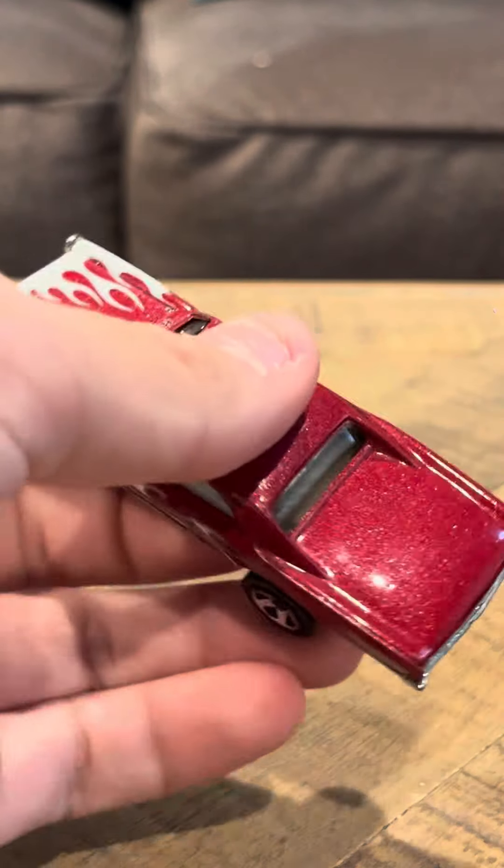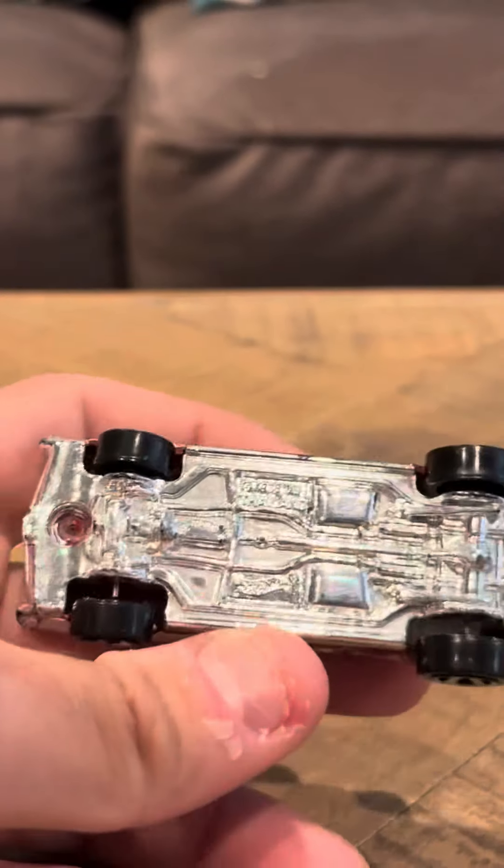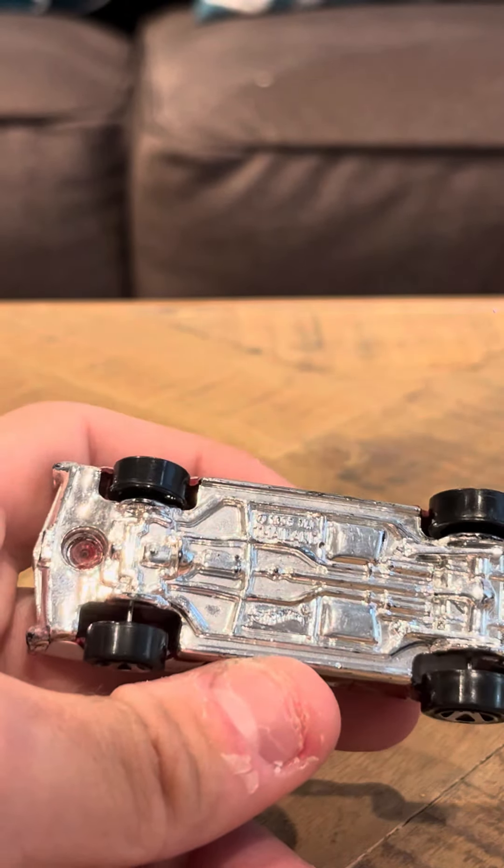So overall it looks like a nice-looking model. It has five-spoke wheels. It says on the bottom here, TEL, Incorporated Thailand. So it is pretty cool.